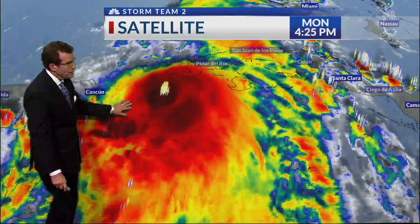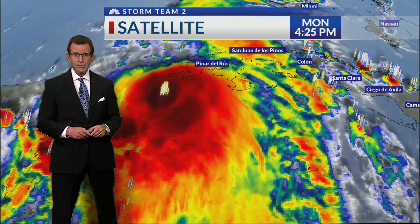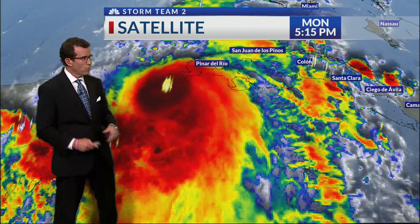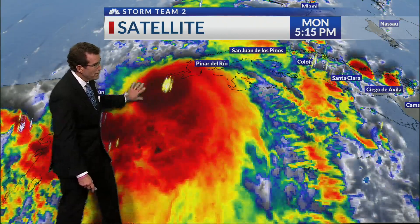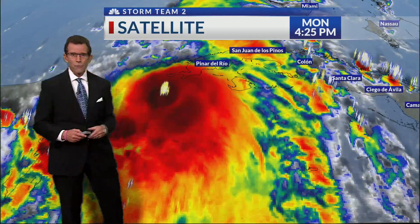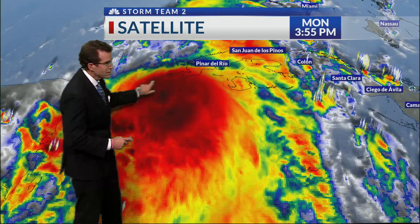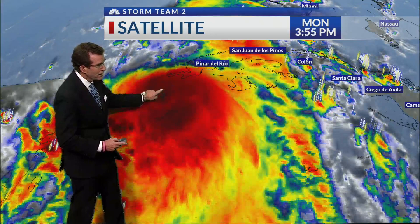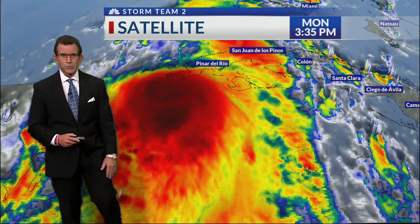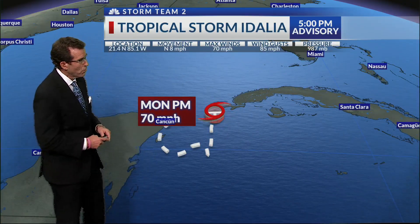Then we look at Tropical Storm Idalia. It's barely a tropical storm — it's almost a hurricane. Winds at 70 miles an hour; it only needs to get to 74 to become a hurricane, and chances are that will happen potentially this evening. What you see right here is an enhanced infrared picture. We colorize the higher, colder cloud tops, assigning colors to those high cold cloud tops that are producing the thunderstorms — you can see the lightning right there. This burst of convection and thunderstorm activity is helping to fuel the storm as it moves into a very favorable region for even more intensification.